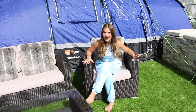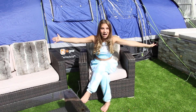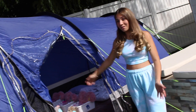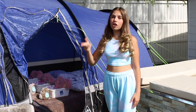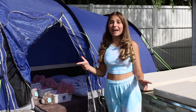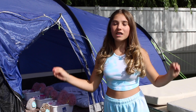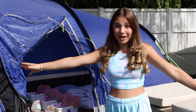Hey guys, it's Rosie and welcome back to my channel. I'm so excited for today's video because I'm having my first ever campout sleepover — I'm pretty sure you already guessed with this massive tent behind me. Before we get on with the video, don't forget to subscribe to my channel and click that notification bell so you don't miss any more videos just like this one. Stay tuned all the way till the end because my mum has pulled out all the stops to make this the most amazing sleepover ever.